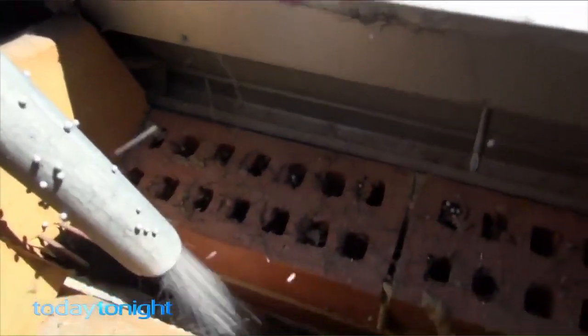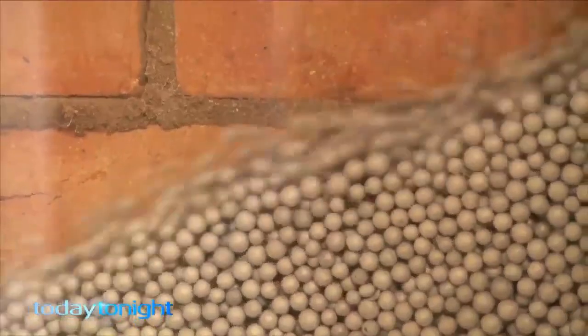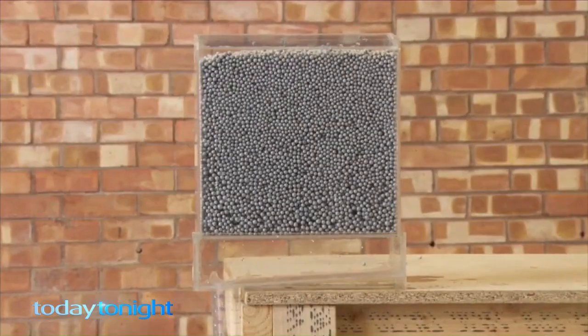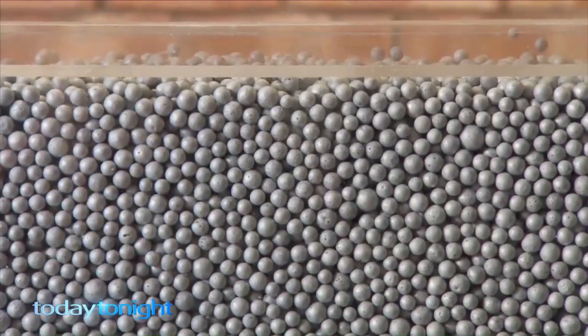Michael reckons this could be the answer. It's insulation with a twist. Cavity wall insulation goes in between the inner and outer skin of a double brick construction home and will stop the heat from transferring in or out. The key is these polystyrene beads. Polystyrene is the best insulator in the world — it creates a thermal break between the inner and outer skin, between indoors and outdoors, to stop the heat from transferring in or out.